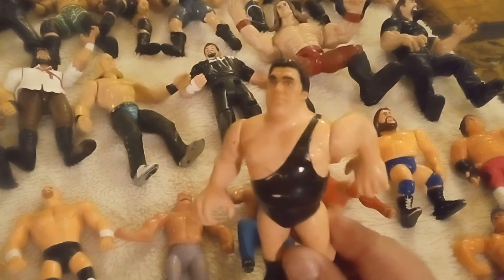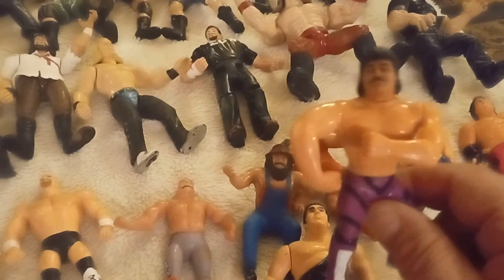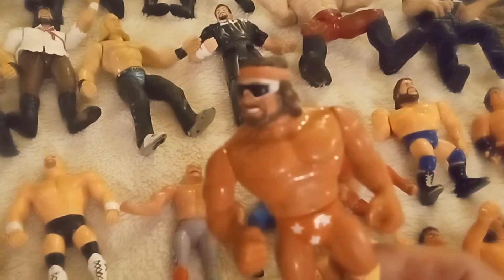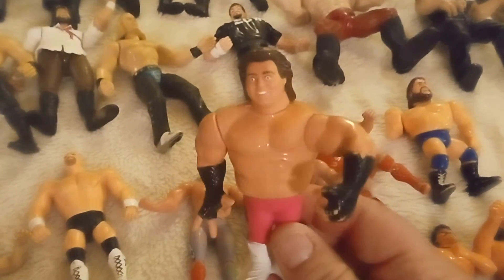So, got some Hasbros. There's Andre Giant, Rick Rude, Jake the Snake, Macho Man Randy Savage. These are all in really good shape. I got these from a guy — I go to auctions and stuff, and he's been telling me he has all this stuff and I've just been waiting for him to get it together.